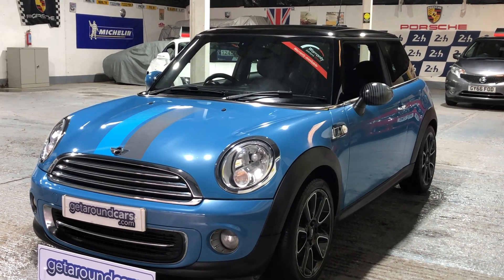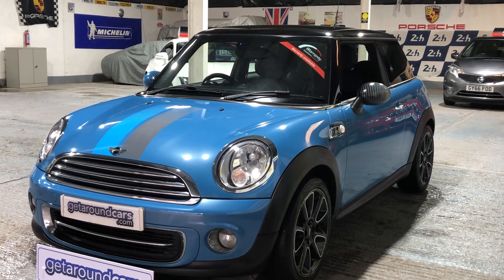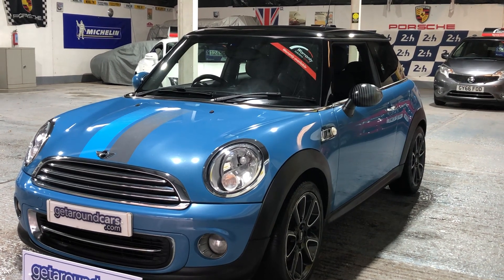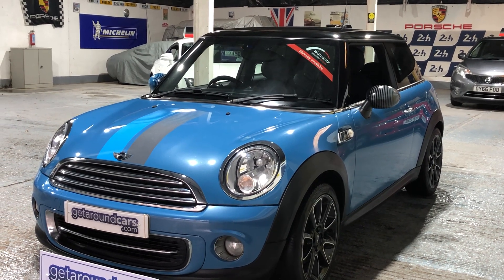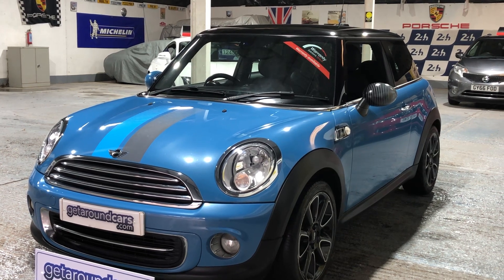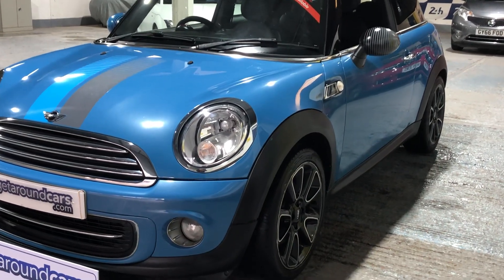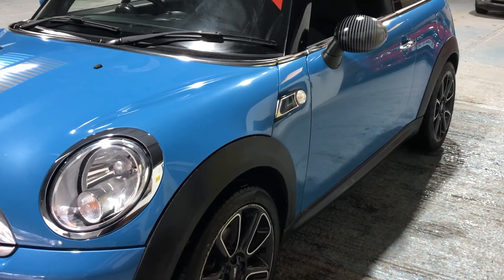Hello everyone, welcome to Get Around Cars online showroom. If you're in the market and seriously looking for a Mini Cooper, you really need to consider ours. This is a Mini Cooper Bayswater — a 1.6 petrol, six-speed manual in skate blue. The year is 2013, on a 63 plate, and it's got a host of extras as standard equipment.